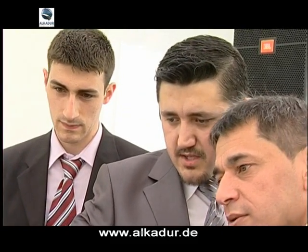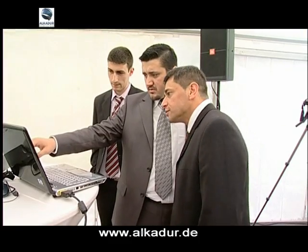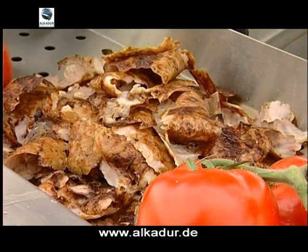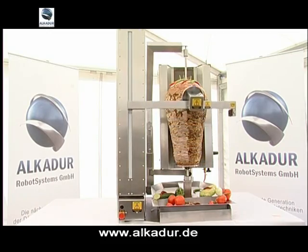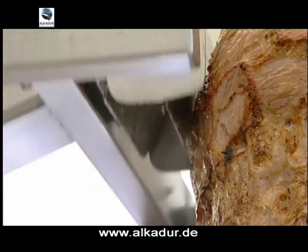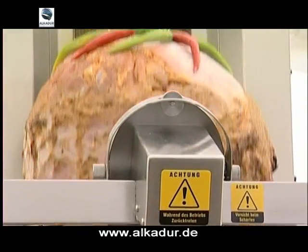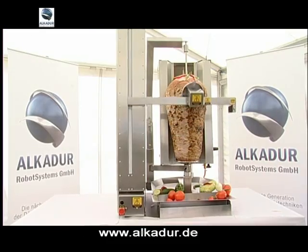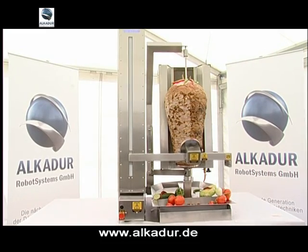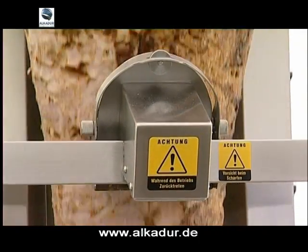The idea of the Döner cutting robot goes back about five years. It belongs to Mr. Kabakir, nowadays the head of Alkadur Robot Systems GmbH. Technicians and specialists in computer systems in Izmir, Turkey developed and constructed this robot and brought it to serial standards at the end of 2008.